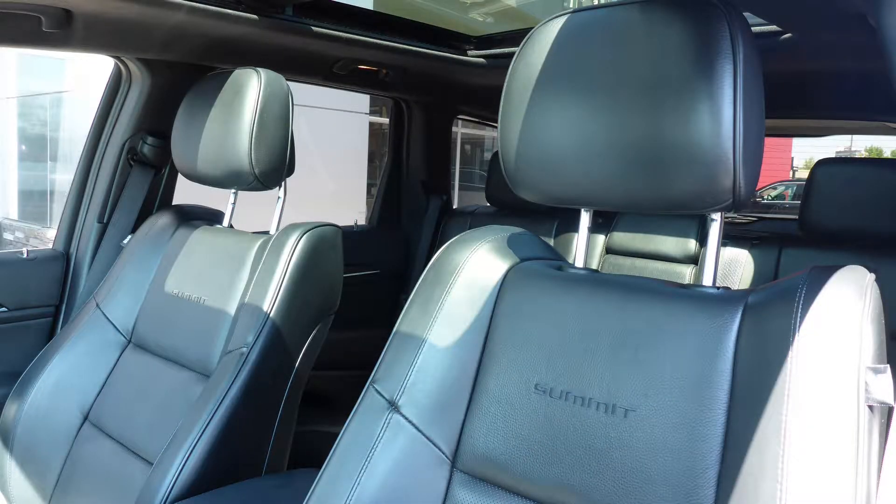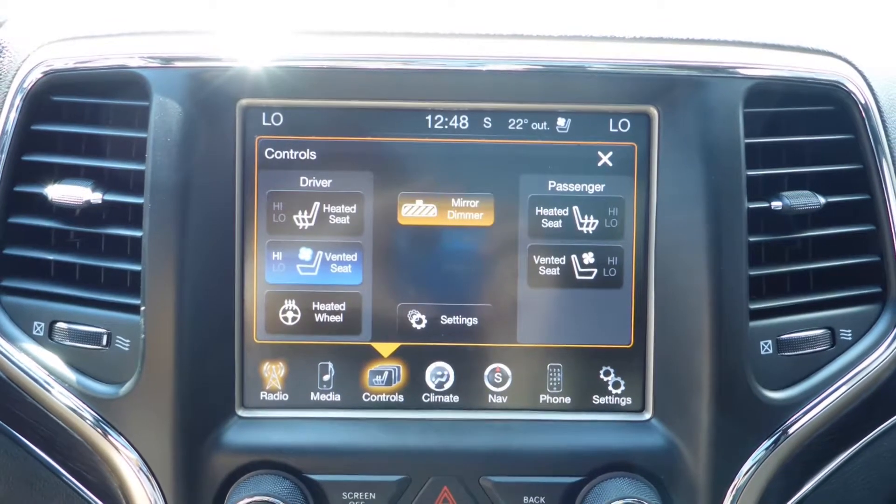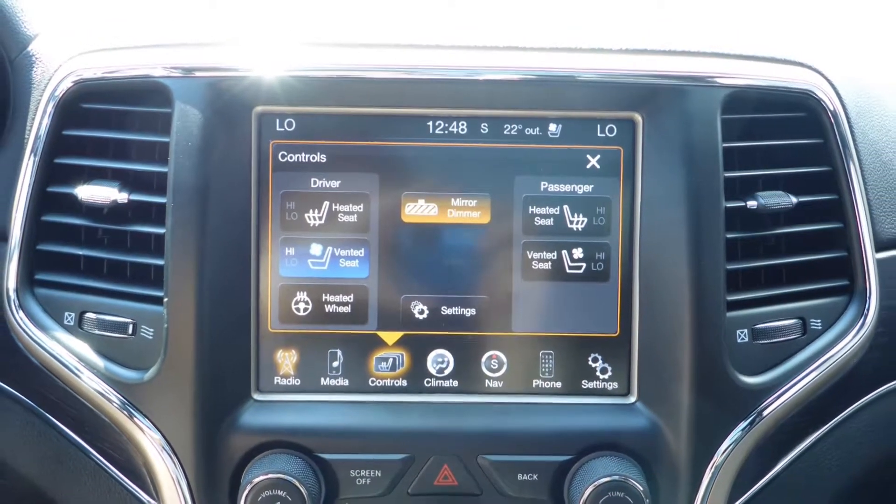Also Ray, the interior features all premium leather seating with premium stitching and rear folding seats. As well, all seats and the steering wheel are heated, along with ventilated front seats.